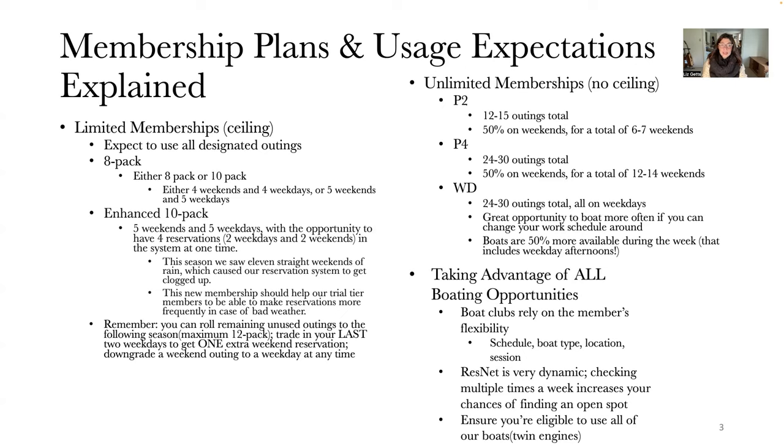This previous season, we saw 11 straight weekends of rain, which caused our reservation system to easily get clogged up. Our hope with the new enhanced 10-pack membership is that it allows our trial members to have more reservations in the system at one time, which should account for one out of four of those reservations getting rained out. You'll have those other three upcoming so that if one gets rained out, it doesn't impact your schedule as heavily.